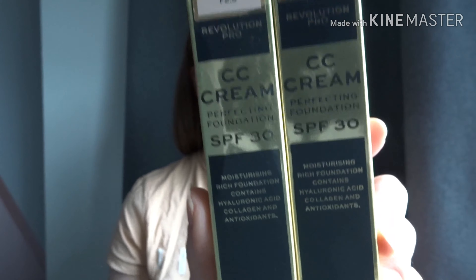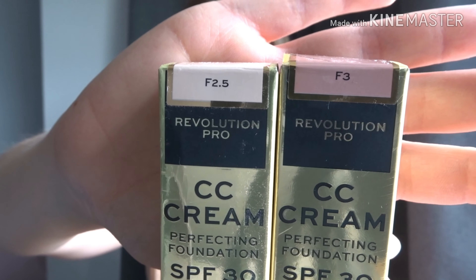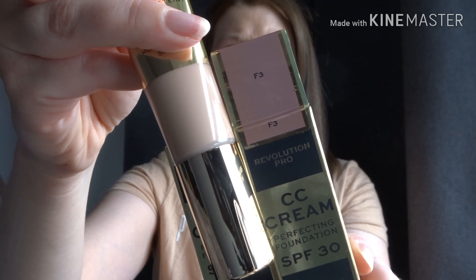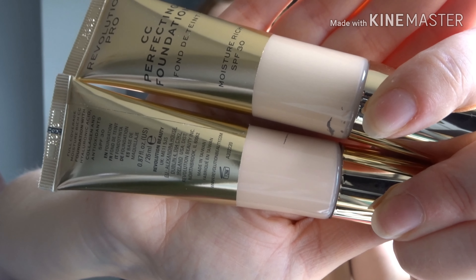I picked up two shades. From the box the shade colors look very different considering there's only about half a shade difference — one's F2.5 and one's F3. I saw F3 and thought that's dark, but when you actually get the tube out it is nothing like the color on the tube at all, which is really quite strange. You could easily get your color shade wrong buying offline, which is how we're having to do it at the moment. One shade has a warmer tone, one has a cooler tone.